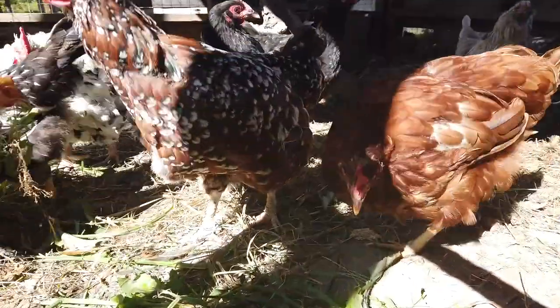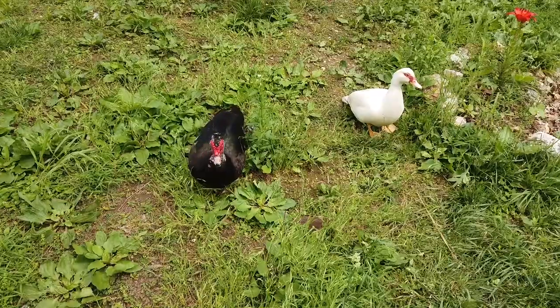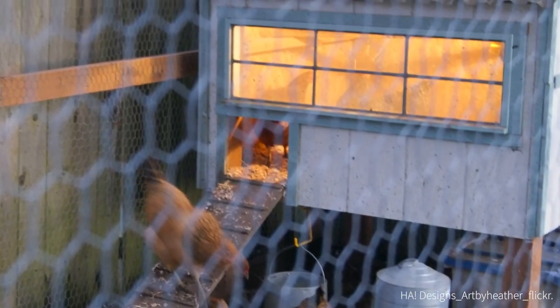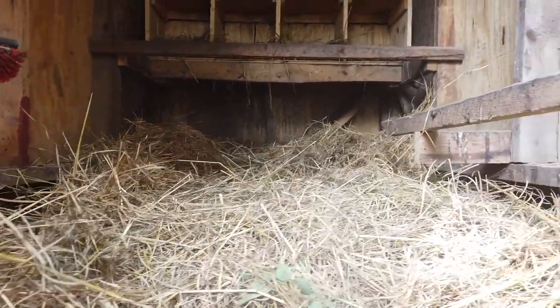I should mention that there are ways to hijack your birds' natural rhythms by using supplemental coop lighting, but I've never done it, so I really can't teach you how to do it. I personally don't like forcing my chickens out of their natural tendencies wherever possible. And since our coop is off-grid, we just let the flock follow their natural, innate chicken calendar.